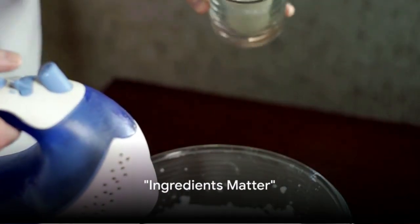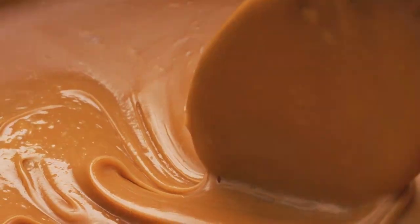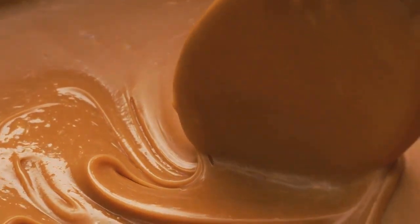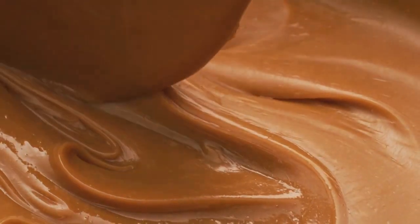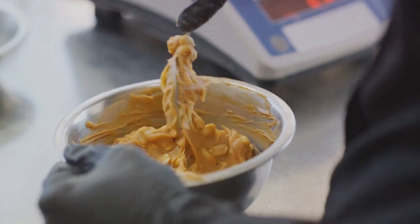The first secret is all about the ingredients. To achieve the perfect caramel, you need top-notch sugar and cream. The quality of these core ingredients shapes the flavor, texture, and overall success of your caramel. Remember, the quality of your ingredients can make or break your caramel.